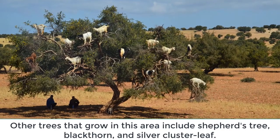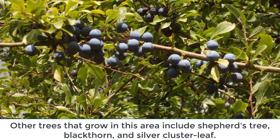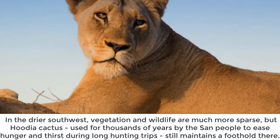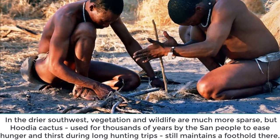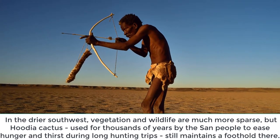Other trees that grow in this area include Shepherd's tree, blackthorn, and silver cluster leaf. In the drier southwest, vegetation and wildlife are much more sparse, but the Hoodia cactus — used for thousands of years by the San people to ease hunger and thirst during long hunting trips — still maintains a foothold there.